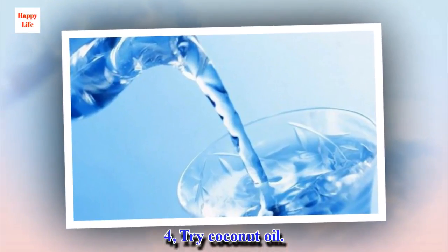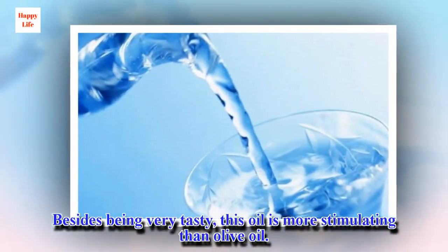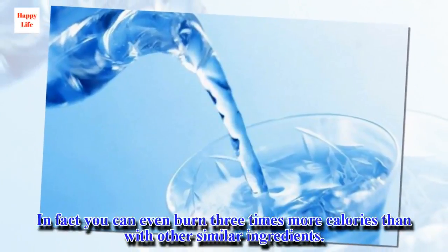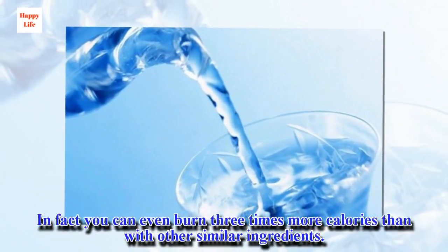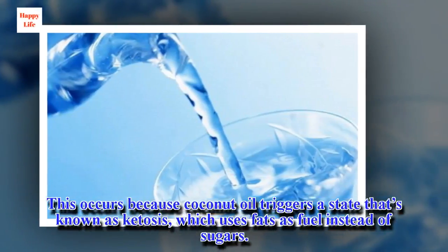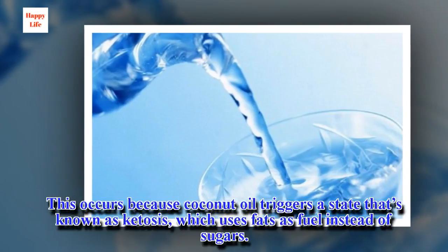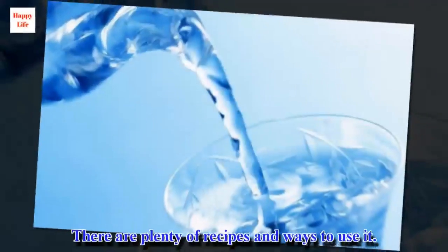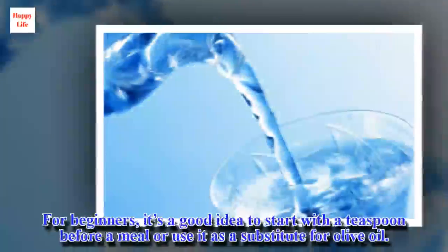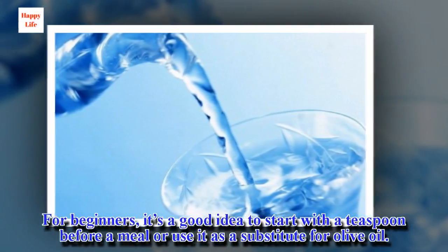Tip 4: Coconut oil. Besides being very tasty, this oil is more stimulating than olive oil. In fact, you can even burn three times more calories than with other similar ingredients. This occurs because coconut oil triggers a state known as ketosis, which uses fats as fuel instead of sugars. There are plenty of recipes and ways to use it. For beginners, it's a good idea to start with a teaspoon before a meal or use it as a substitute for olive oil.